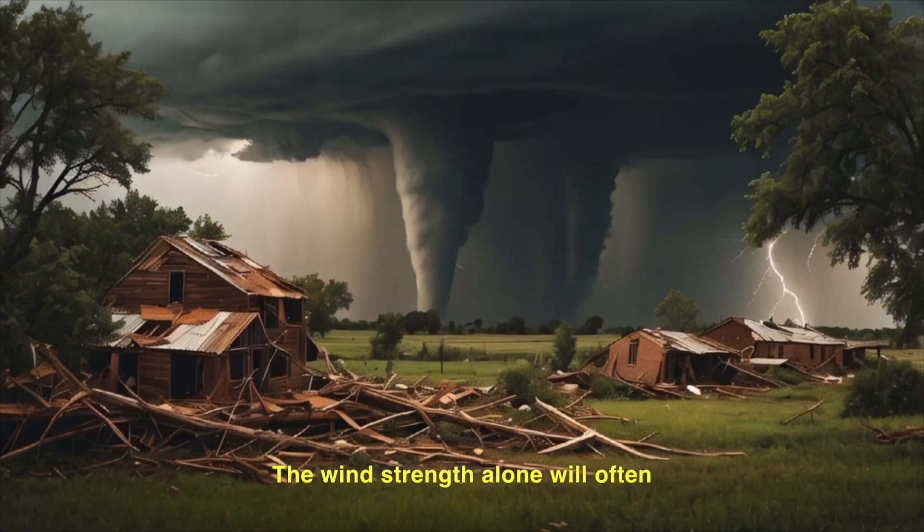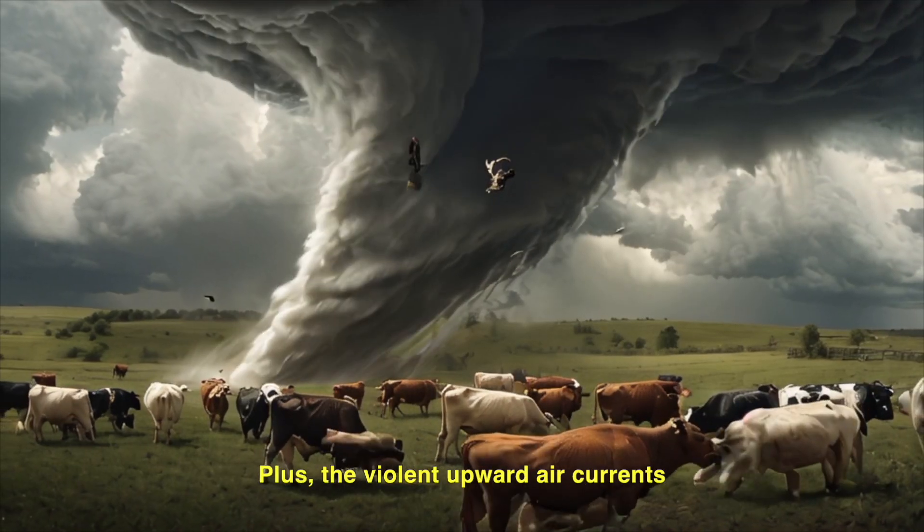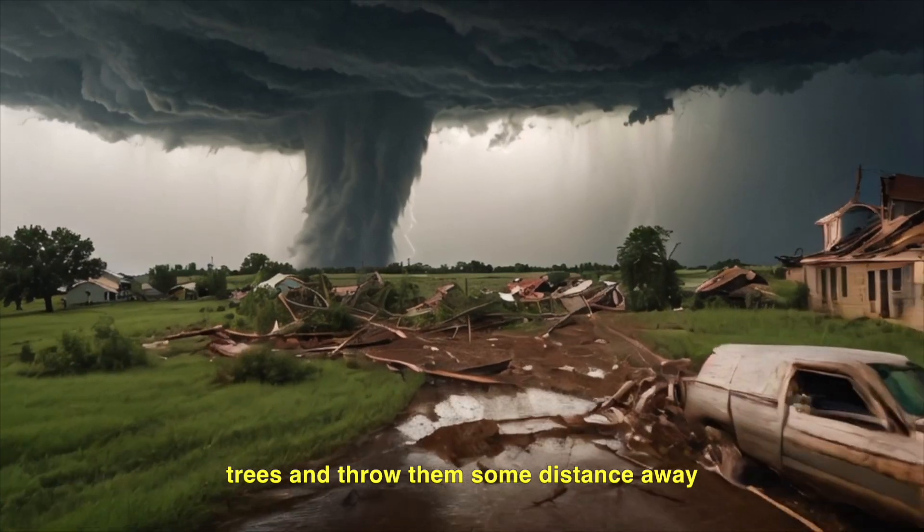The wind strength alone will often wreck crops and buildings, plus the violent upwards air currents can pick up animals, people, and trees, and throw them some distance away.